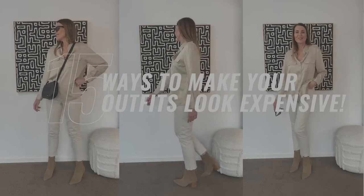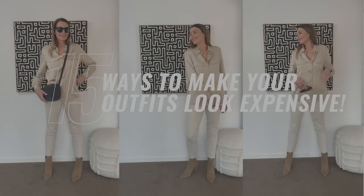We can't all afford to dress top-to-toe in designer clothes, but just because we dress on a budget doesn't mean we have to look budget. Hi, I'm Leonie and welcome to my channel. Today I'm sharing some very simple styling tips that will elevate your outfits and make them look chic and sophisticated,